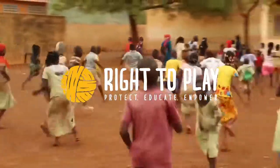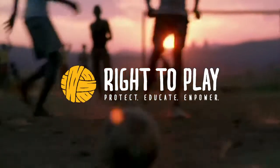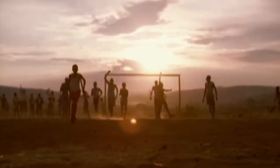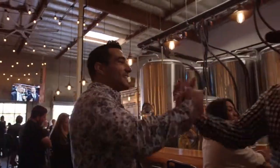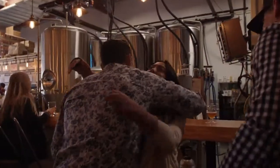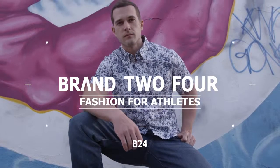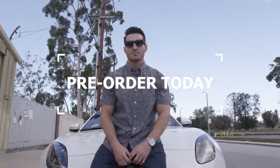We are partnering with the non-profit Right to Play, donating a portion of every sale to help children all over the world rise above. Finally, a fashion forward, performance ready shirt created for the athlete in you. Please support our Kickstarter campaign and help us bring Brand 2-4 to life. Pre-order your shirt and upgrade your game today!